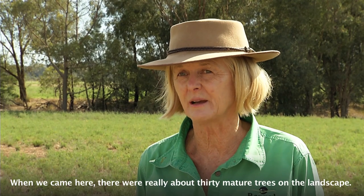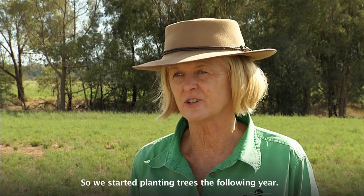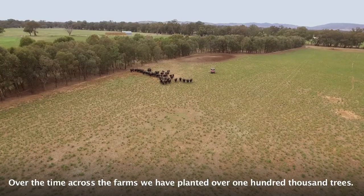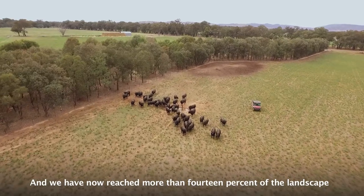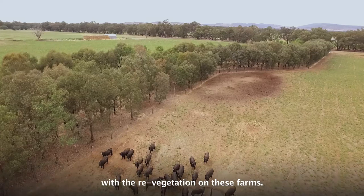When we came here, there were really about 30 mature trees in the landscape, so we started planting trees the following year, and the tree line behind me is the oldest of those. Over time, across the farms, we've planted over 100,000 trees, and we've now reached more than 14% of the landscape with revegetation on these farms.